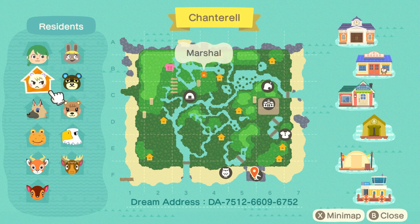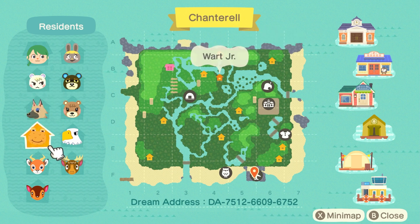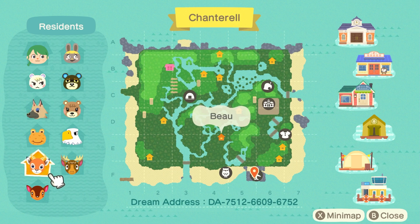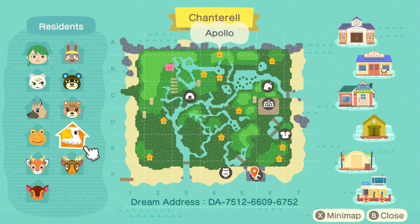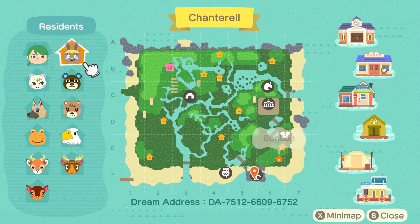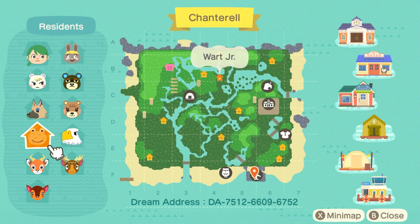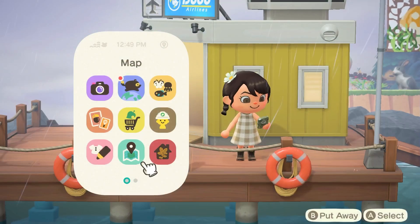And this villager lineup — oh my gosh, we have Marshall, we have Vivian, we have Wart Jr., and then of course my sweet boy Beau, who I did see whenever we randomly toured this island before my controller died, which was just devastating. Then we have Fauna, Eric, Apollo, Maple, Grizzly, and Bon Bon. Quite a neutral color palette, which I absolutely love.